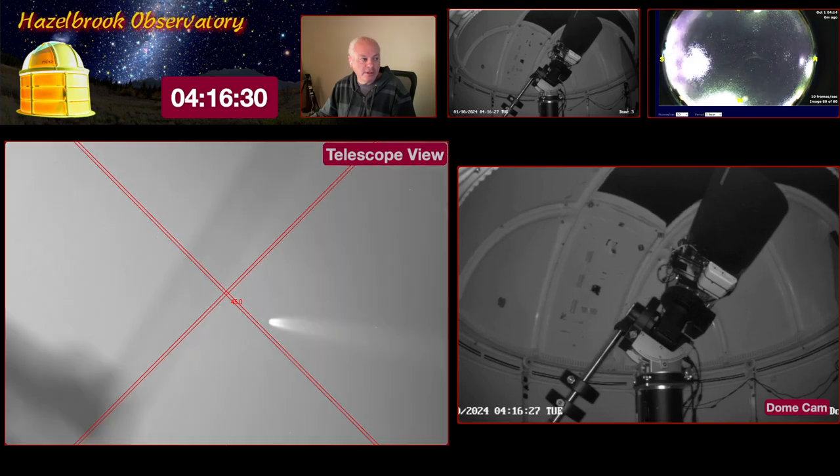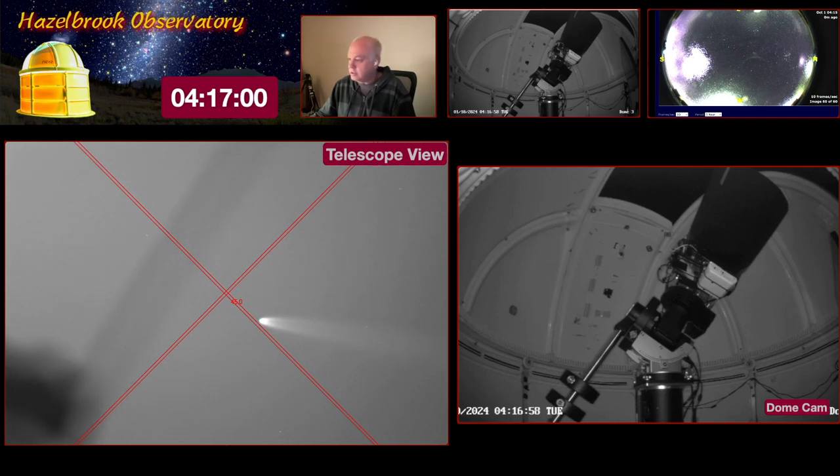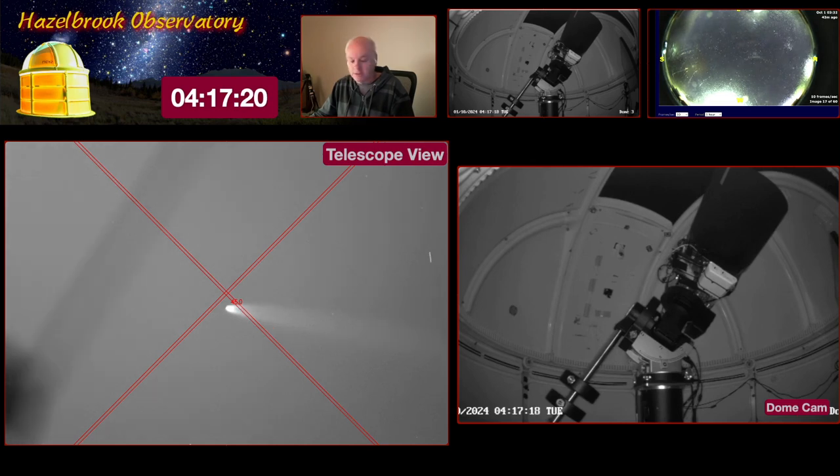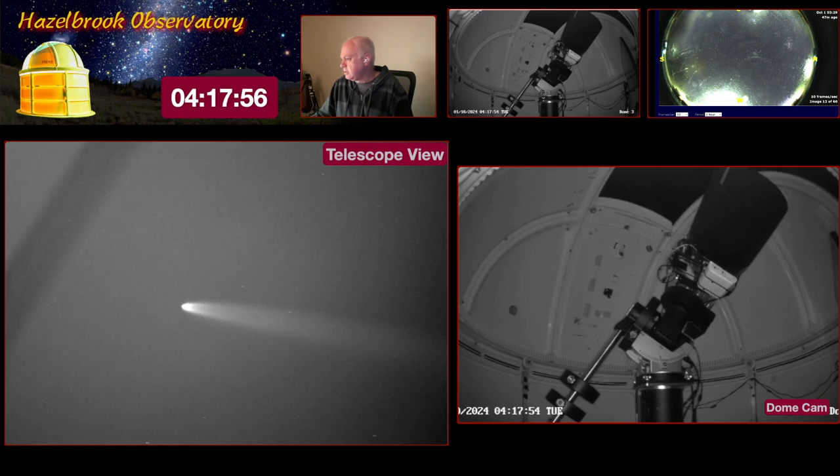The telescope has moved and the dome is catching up — oh, there it is! Look at that, holy cow! That is my first view of the comet. I'm amazed — it's only 2.5 degrees above the horizon. I really thought it would be behind the tree line, but I do have a good horizon to the east. Do a stretch... wow, look at that tail! I'll move the comet's head over to the left so we can see more of the tail.